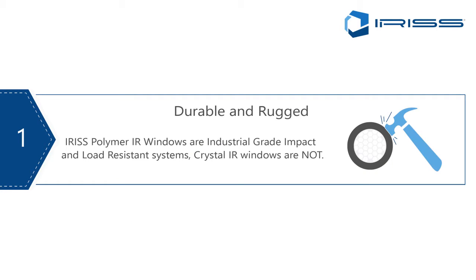Number one: crystal infrared windows are both hygroscopic and fragile. This means that their primary failure modes are either through impact or by the absorption of water, acid, or alkaline commonly found in industrial environments today. Polymer windows were built specifically to design out these failure modes, and Iris was the first company in the world to develop its patented industrial grade IR window systems.